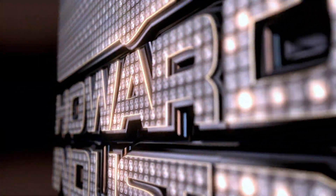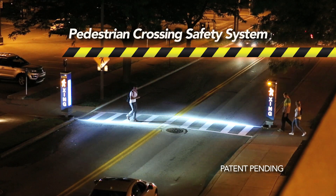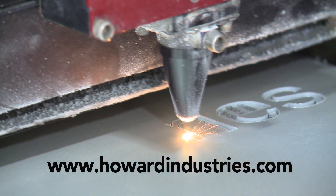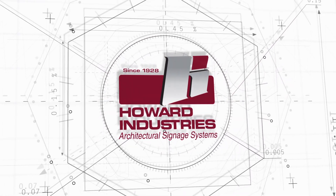In a world full of distractions, Howard Industries Pedestrian Crossing Safety System helps keep pedestrians safe. Visit us online at www.howardindustries.com to learn more about our Pedestrian Crossing Safety System and additional exterior and interior architectural signage solutions.